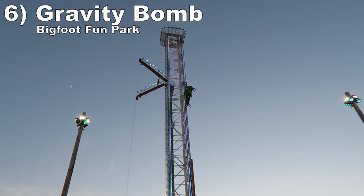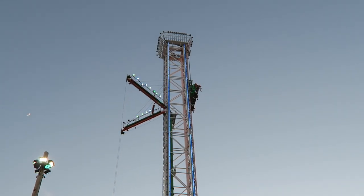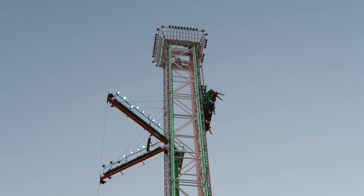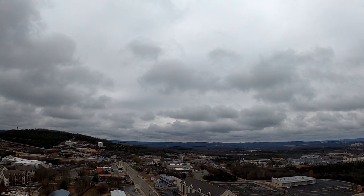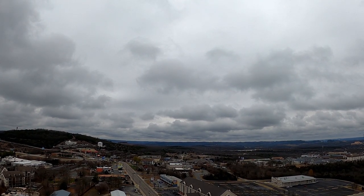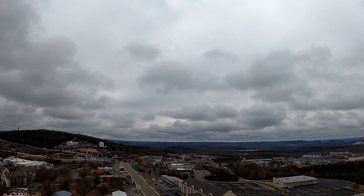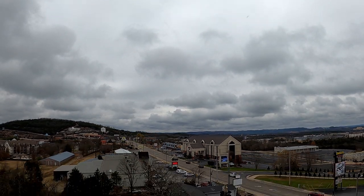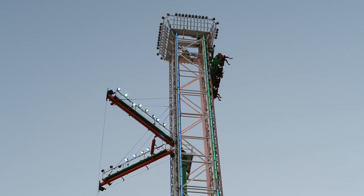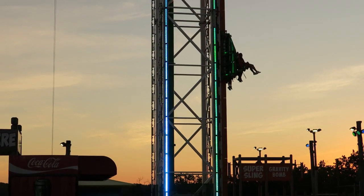#6 Gravity Bomb at Bigfoot Fun Park — This is a great drop tower. You have just a seatbelt so you're very exposed, and the views of the Ozarks are stunning. There's some audio at the top, but I'm torn on this — on one hand it's cool for your first ride, but on the other it spoils the moment when you drop. The drop is still intense, giving a decent stomach drop on the way down, but it would be even more effective if you couldn't anticipate it.